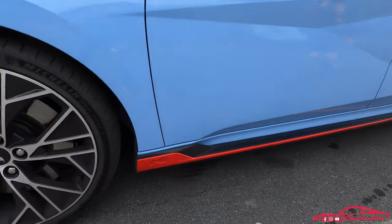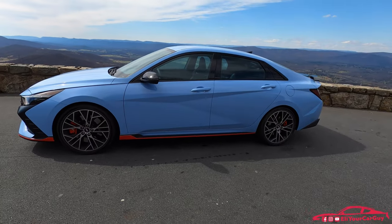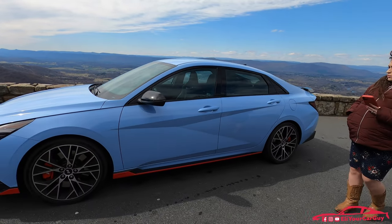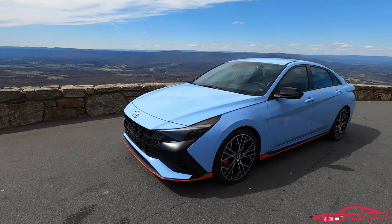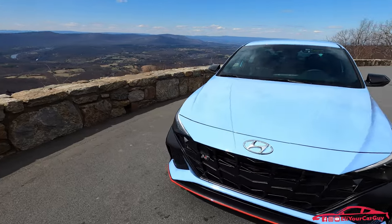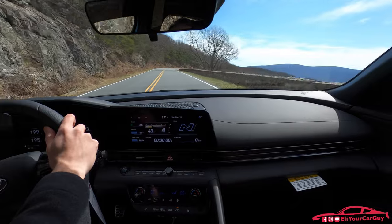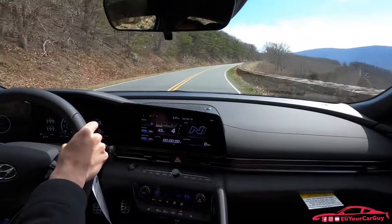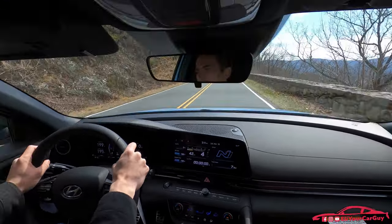The red body skirt lines look so good with the performance blue. It does have the N corner carving differential, electronic LSD, and the two-liter turbocharged four-cylinder engine putting out 276 horsepower and 289 pound-feet of torque. The braking on the Elantra N is very secure and on point — whether driving around corners, coming to a sudden stop, or slowing quickly going downhill in intense driving environments.